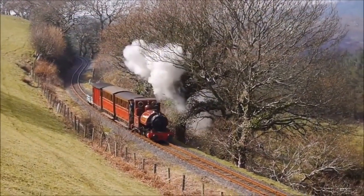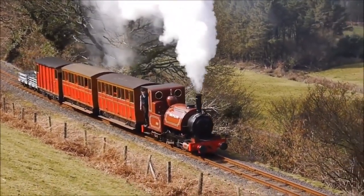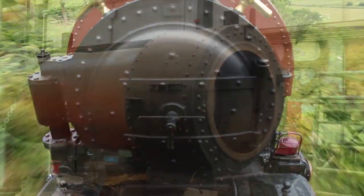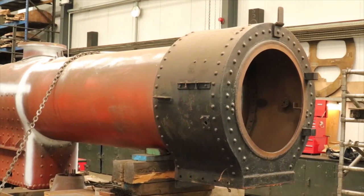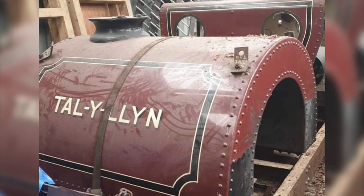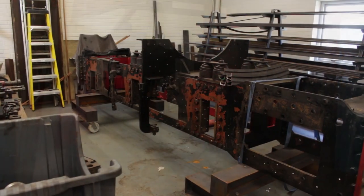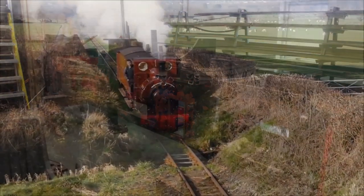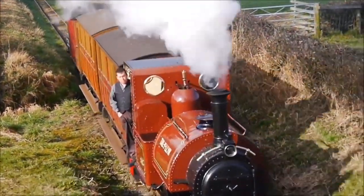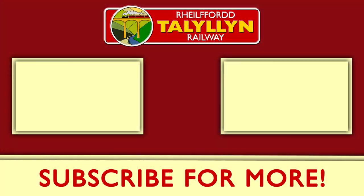So where is she now? Talyllyn's boiler ticket ran out in September 2018 at the end of the Anything Goes Gala. As of May 2021, she is currently still under overhaul, with her boiler at the Mid-Wales Railway boiler shop being worked on by Talyllyn volunteers in the area, while her frame, cylinders, water tank, and everything else is being worked on in-house at Pendre. Like Fletcher Jennings in the 19th century and Gibbons in the 20th, they are breathing new life into this Talyllyn pioneer for generations to come.